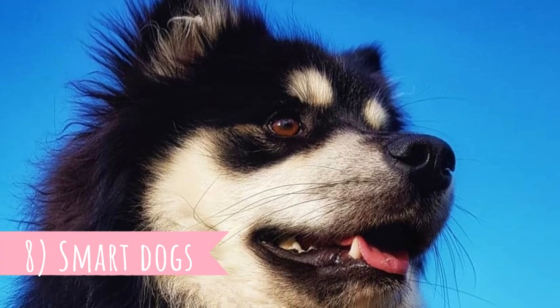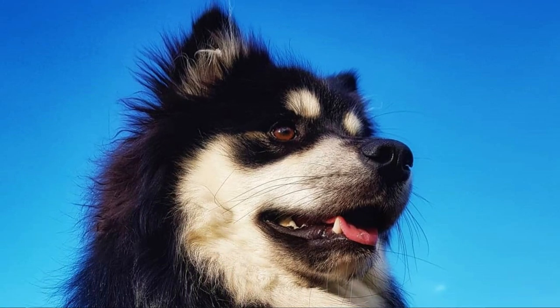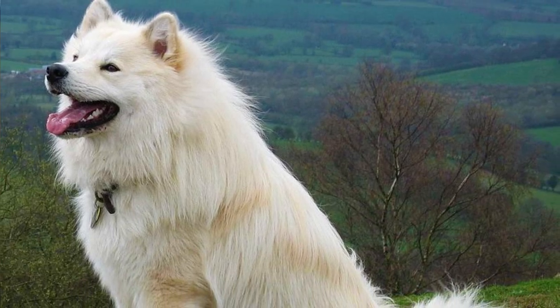Number eight: Smart dogs. The Finnish Labhund is an intelligent and bright dog. It is true that they can have stubborn streaks from time to time, but generally this is an eager-to-please dog who enjoys training sessions and learning new commands. With a patient trainer, they are capable of learning a lot of different tricks.